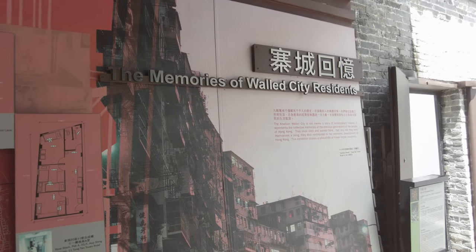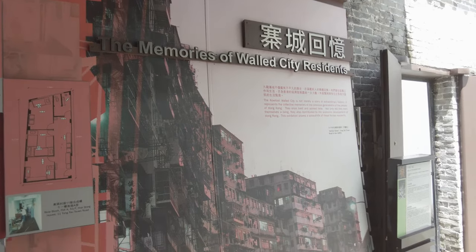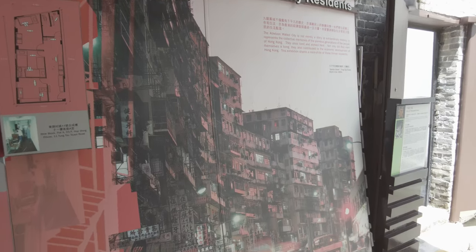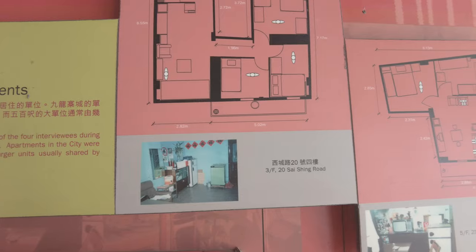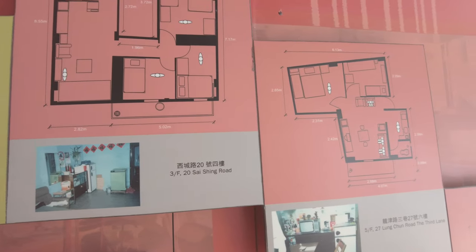Effectively ungoverned, the place became a haven for vice, and Hong Kong's triads flourished here. But as the exhibits attest, this was a home to many — a place of community and commerce.